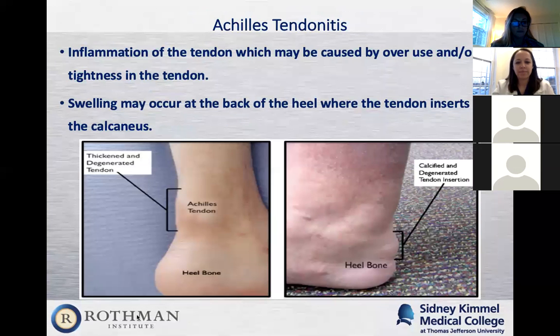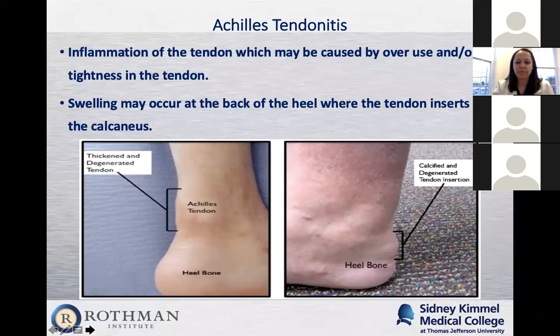The first topic is Achilles tendonitis, which is normally inflammation over the tendon. It's either going to be just right before it inserts into the heel bone — the calcaneus — or right where it inserts into the calcaneus. When it happens right on the heel bone, we'll see inflammation on the heel bone itself, and sometimes you'll even see a spur. You'll see swelling and have a lot of pain and tightness to the area.